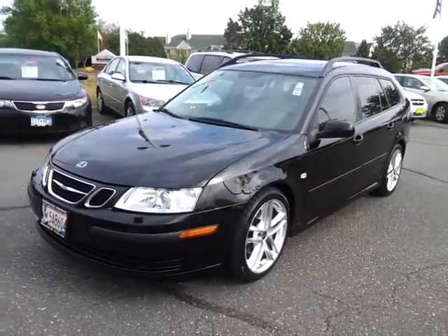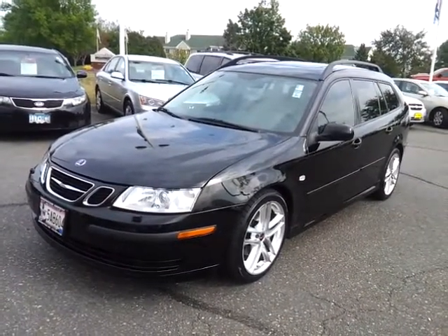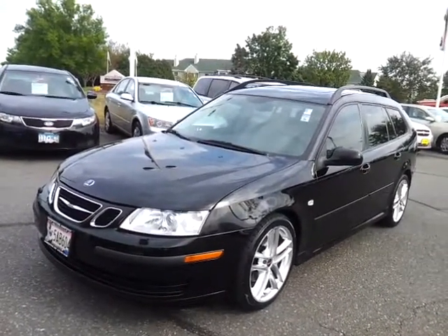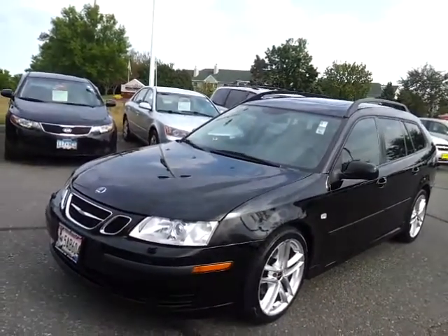Good afternoon, it's Sue at Lutheran Nissan Kia in Inver Grove Heights. Check out the 2007 Saab 93 wagon we have here for you. What a beautiful car.